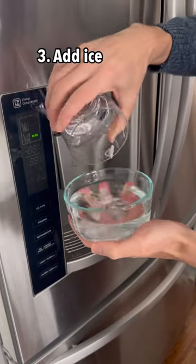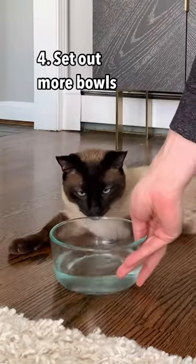And number three, you can try adding ice to their bowl, because some cats prefer their water cold. Tip four is to set out more bowls, making it more convenient for them to drink.